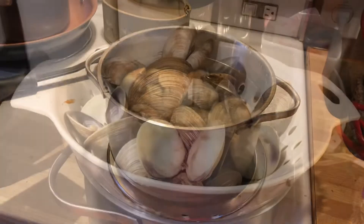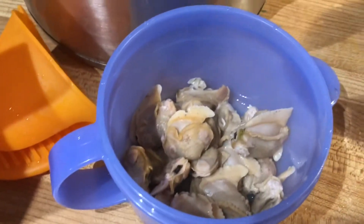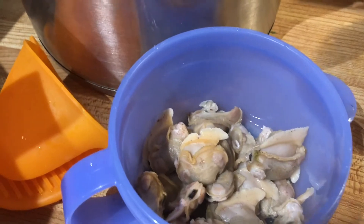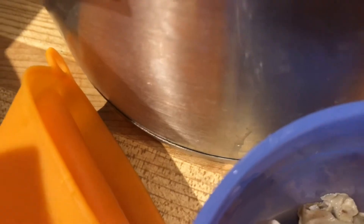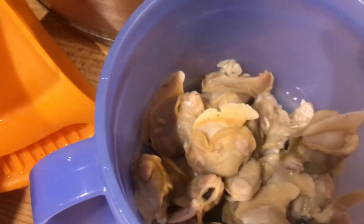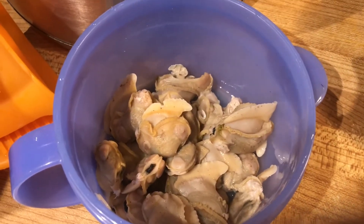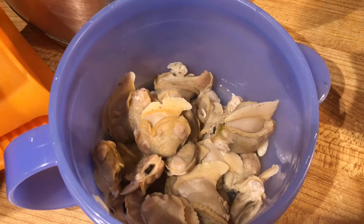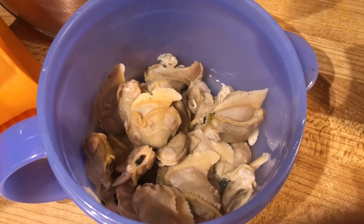Out of all those quahogs, that's all the meat I got — actually only enough for probably two bottles. I'm going through the shells now to make sure I didn't miss any, because sometimes you do. Nope, I got all the shells clean. So I'm not even going to bottle it — it's not enough. I'm just going to freeze it in an air-seal bag and then use it for chowders.